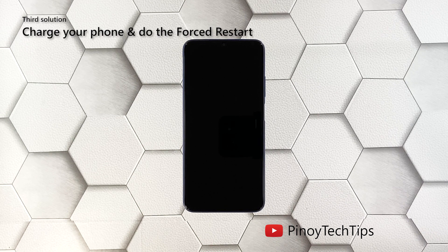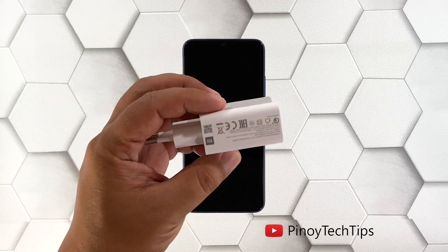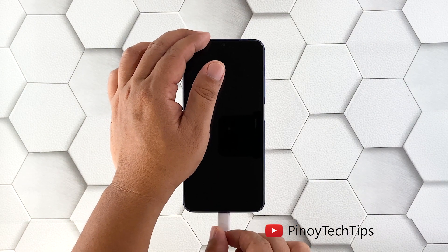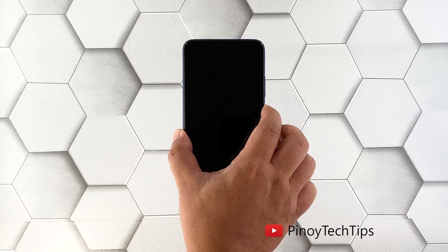Third solution: charge your phone and do the forced restart. If your Poco M3 failed to respond after doing the first and second solutions, charge it and do the forced reboot while it's charging. It's possible that the battery was drained and the firmware crashed just before the device powered off. Plug the charger into a working wall outlet, connect your phone using the appropriate cable, and leave it connected for at least five minutes. Then, while still connected to the charger, press and hold the power key for 10 seconds or more.